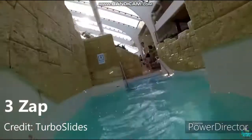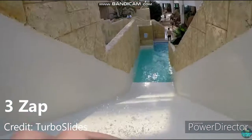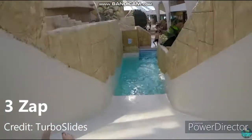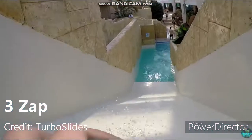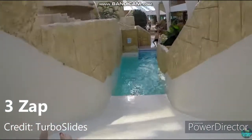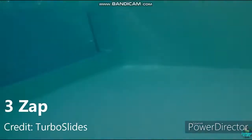In theory this shouldn't be as high as it is, but at number 3 for me is Zap. This is only a drop of about 4 meters, where Flash was 7 meters, so this is technically just a smaller drop slide. But the fact that it drops you directly into a pool, and how wide the track is, just makes it so much more fun in my opinion. It feels so out of control when you launch into that pool — it is so much fun.